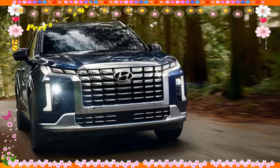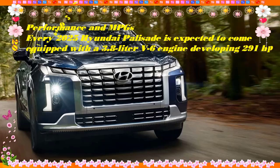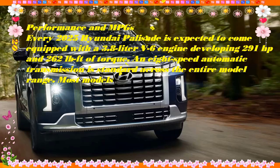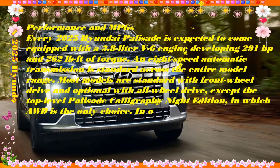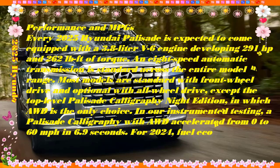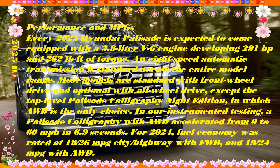The 291 hp V6 and a well-behaved eight-speed automatic transmission make good partners in the Palisade. This SUV has plenty of power and can tow up to 5,000 pounds if needed. Its best asset is its somewhat firm but still plenty absorbent ride quality and its refined nature at any speed. The Palisade's fuel economy is just okay at 21 to 22 mpg combined, though the XRT version adds little in the way of real off-road capability.